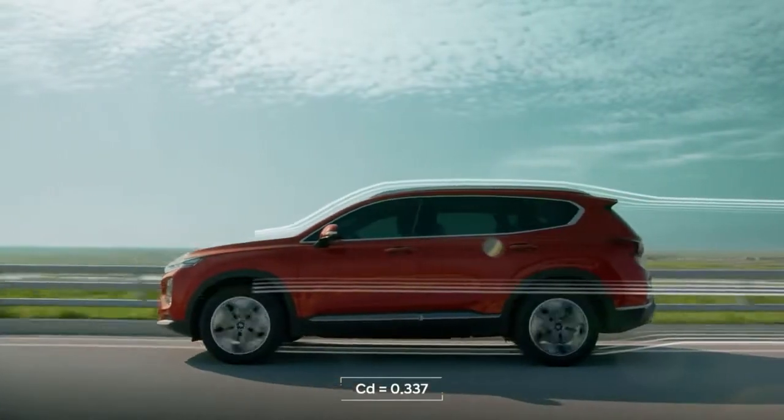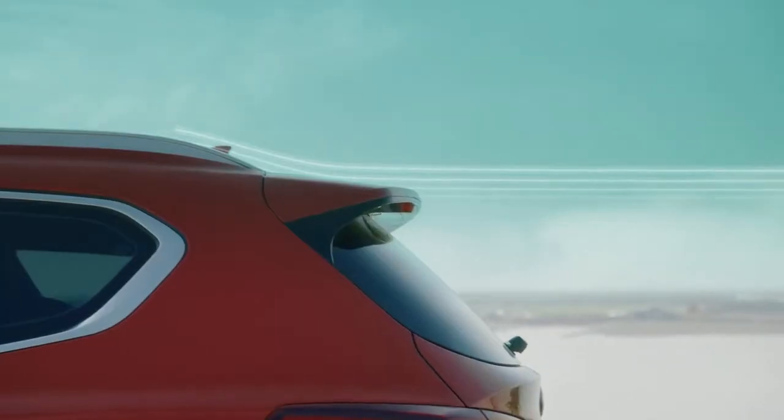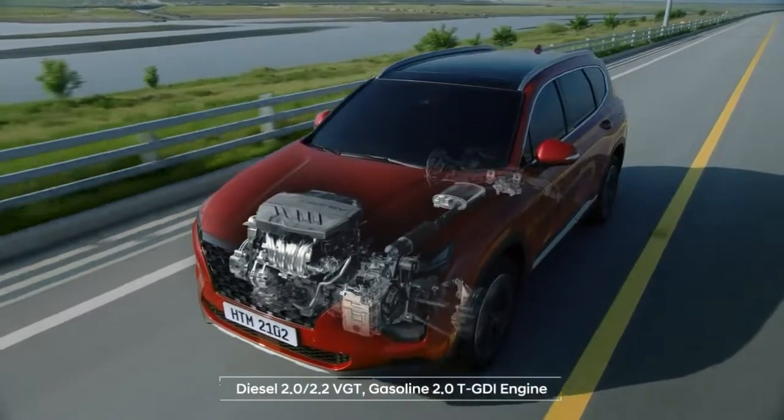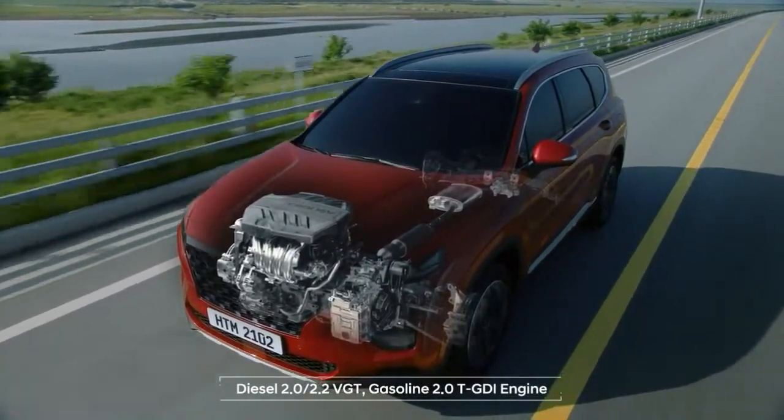The new heart and stronger body of the fourth generation Santa Fe offers dynamic yet stable driving. The powertrain achieves practical performance and fuel efficiency.